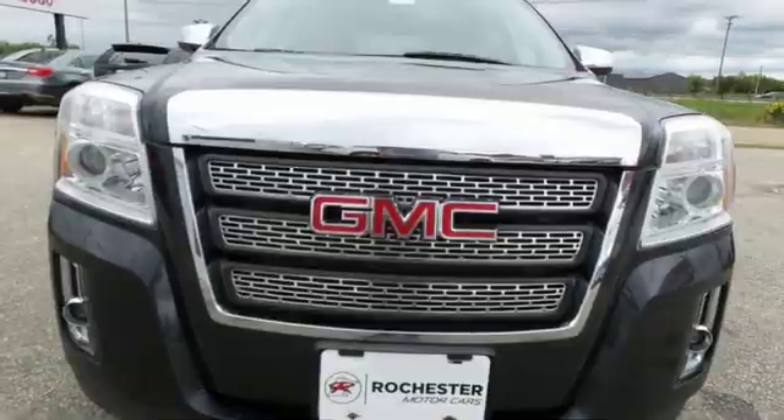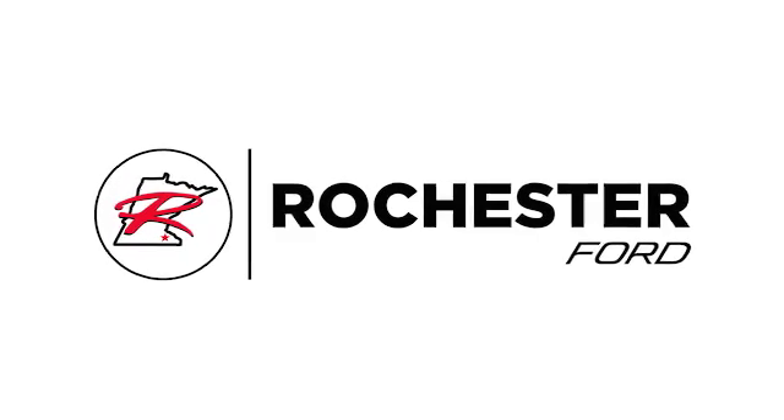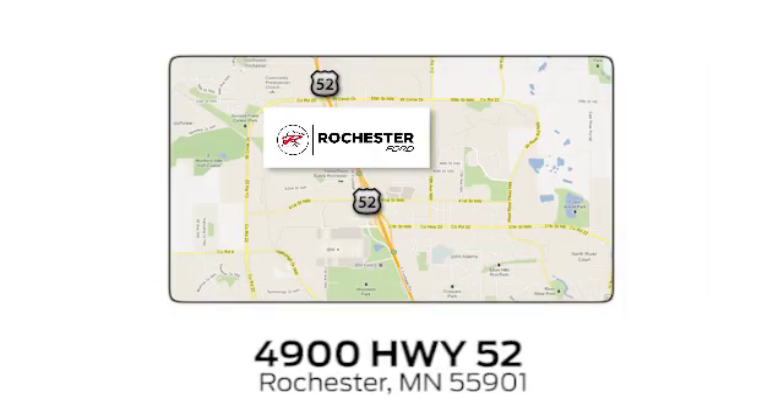Experience it for yourself today. Experience the difference at Rochester Ford. We're conveniently located between 41st Street and 55th Street Northwest on Highway 52 in Rochester, Minnesota.